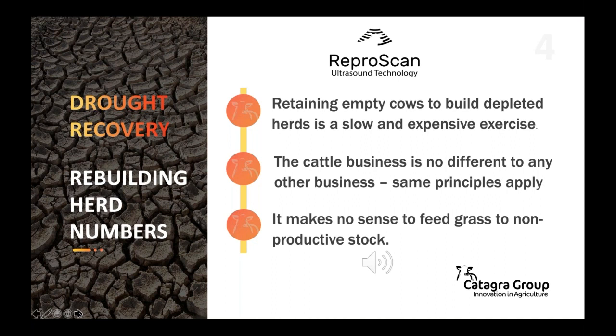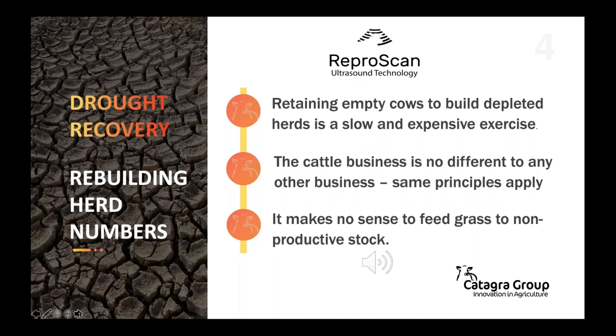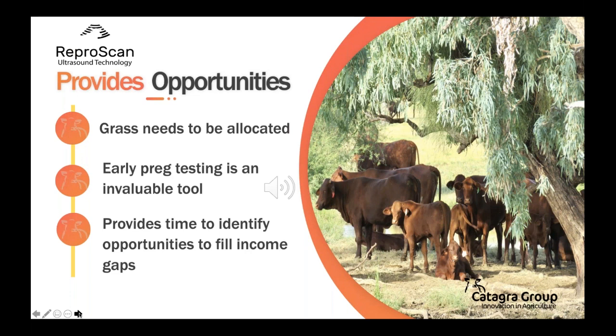It makes little sense to feed grass to non-productive stock that are essentially sitting on the shelf. To be profitable, grass must be allocated to the highest returning animals. In a breeding cow business, the highest returning stock are cows that are back in calf early, which will calf at the start of the season and in turn wean the largest and most profitable weaners.